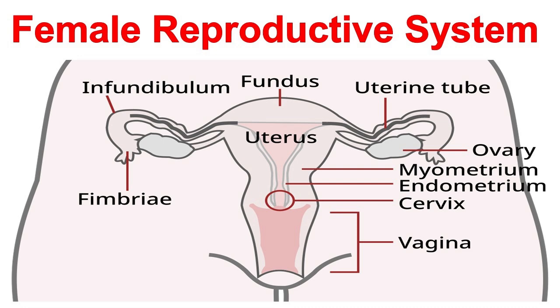Now let's move on to the uterus, a muscular organ that supports fetal development during pregnancy. A fertilized egg implants in the uterine lining, the endometrium, where it develops into a fetus. The uterus expands and nourishes the growing fetus throughout pregnancy, and contracts to push the baby out during labor.